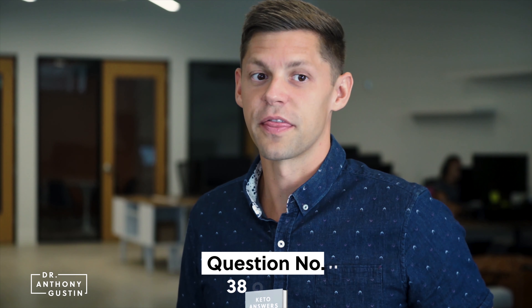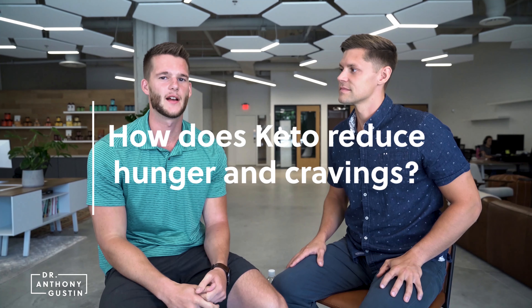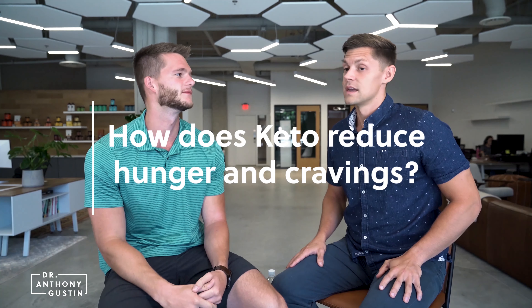Hey guys, I am Dr. Anthony Gaston and I'm Chris Ervin, and this is question number 38 of 268 of the Keto Answers book — a book that we just launched detailing every single answer to every single question you might have about the ketogenic diet. This question is: how does the ketogenic diet prevent hunger and cravings?